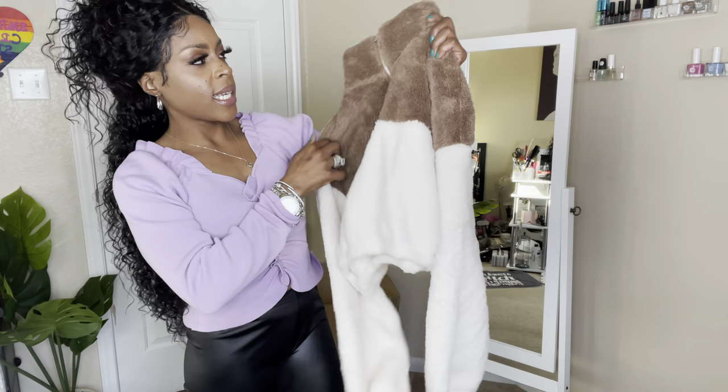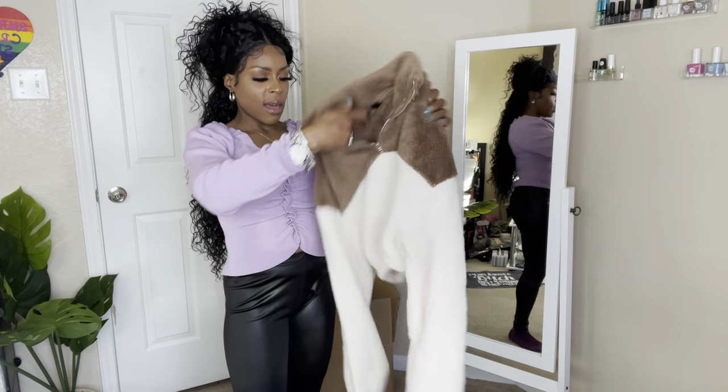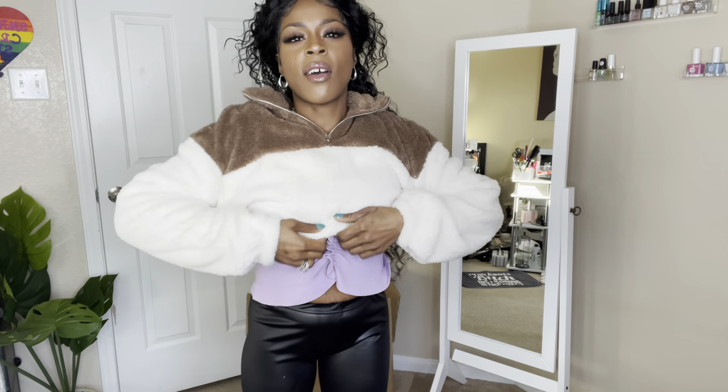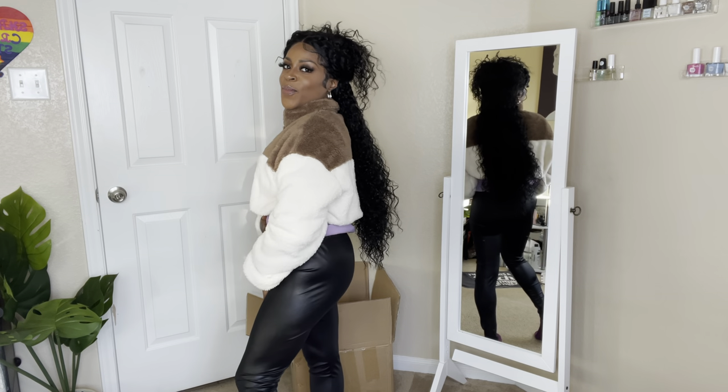Okay, so this next one is like a little teddy crop jacket — chocolate at the top, vanilla at the bottom. I got this in a small. It's soft and it's cropped. It's a bit long in the arms if your arms are longer — it does have some length to it. It zips at the top. This is too cute, real soft!